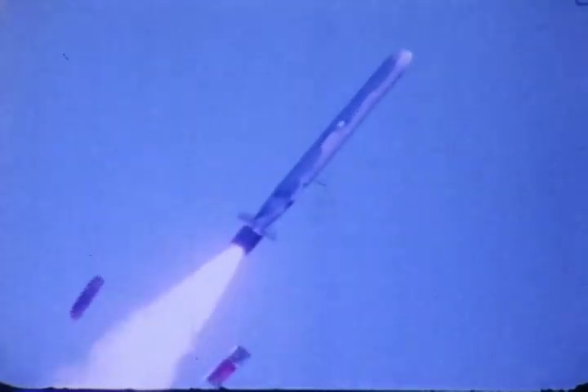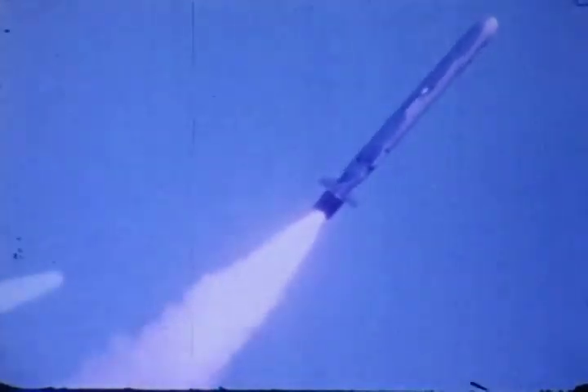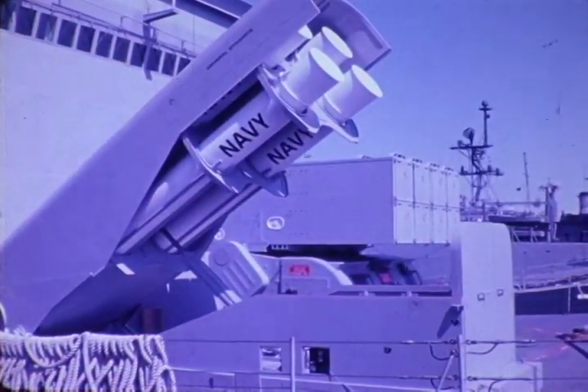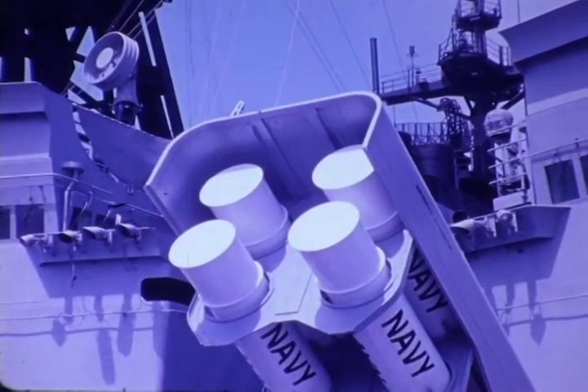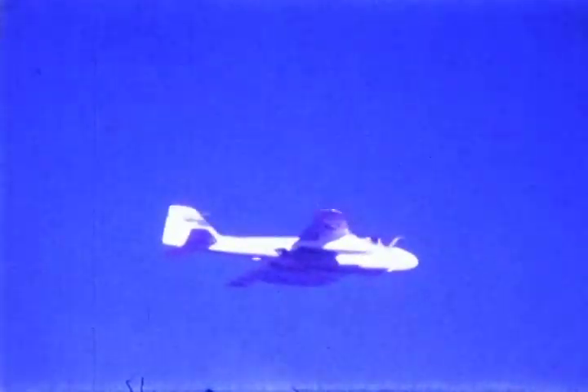Fins, wings, and inlet are extended during the first few seconds after launch. The booster drops away as the turbofan cruise engine starts. In a similar manner, General Dynamics cruise missiles can be launched from the deck of a ship and from a standard submarine torpedo tube. Mounted on existing racks, they can be launched from current operational aircraft.